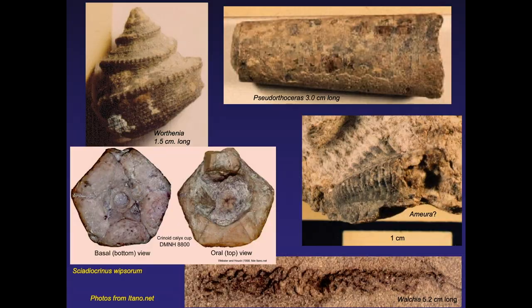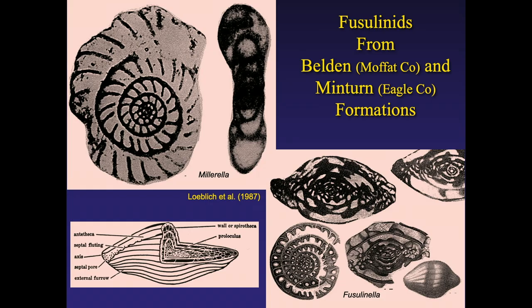Minturn is also known for elongated orthoceras-type ammonite creatures, snails, crinoid fragments — the long-stemmed animals of the Paleozoic Ocean — and some trilobites, though just the pygidium, the tail portion. Wayne has also found plant specimens from that area. The Minturn is also significant because it contains fusillinids, important to the oil business. These are small single-celled organisms with a coiled test, photographed through a microscope — some only a millimeter across, though one specimen reaches three inches.